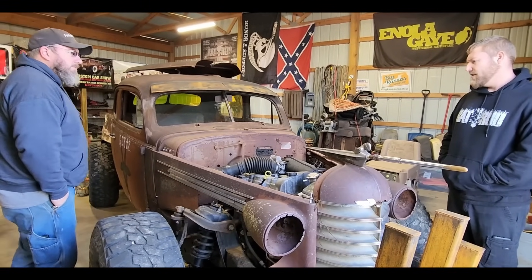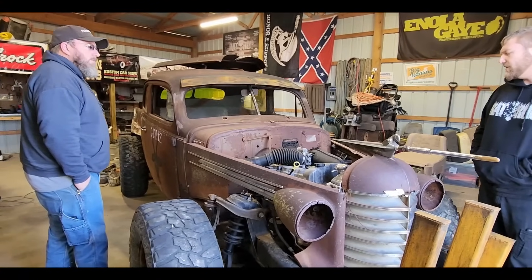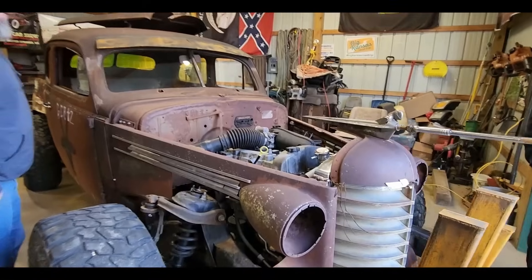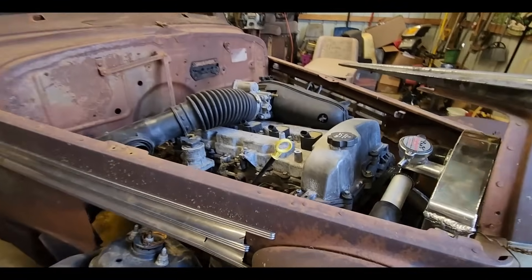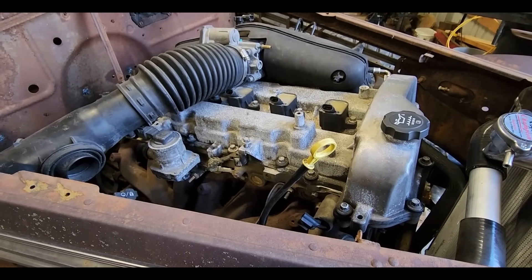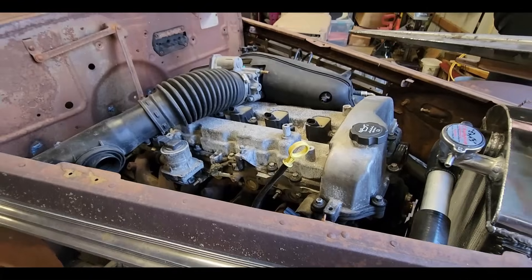I've already built a 5.3, a 6.0, and an 8.1, so I figured let's try this one out and keep going down GM's list. It actually fits in there a little bit better than the V8. I mean, this was a straight-six car anyways, but it fits really nice. They're kind of GM's back burner deal that just got overshadowed by all the LS stuff.